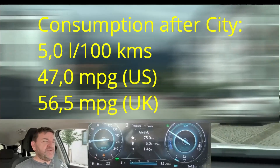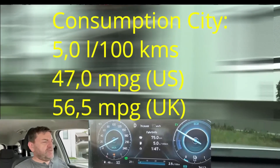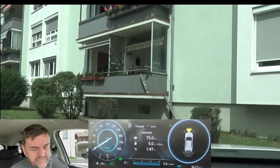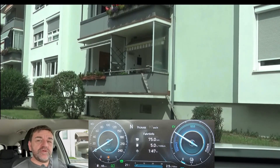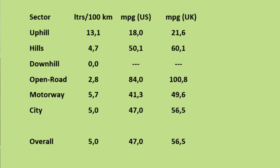Coming to the end of our fuel economy test with Robert — the Hyundai Tucson NX4 — on the EcoTrip loop, we see here 5.0 liters per 100 kilometers. Now let's analyze this and have a look at the summary of our trip. You see here the individual and overall consumption.